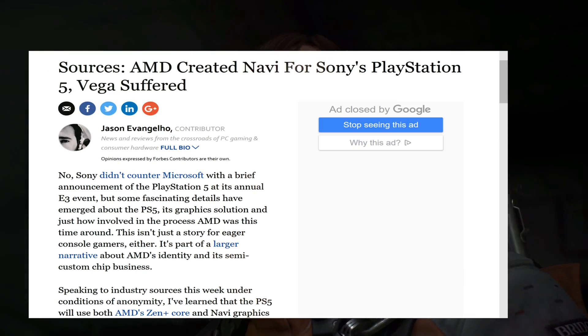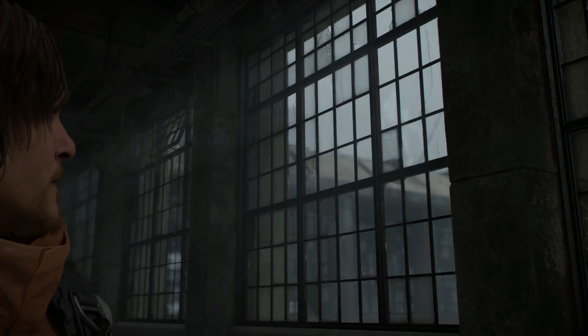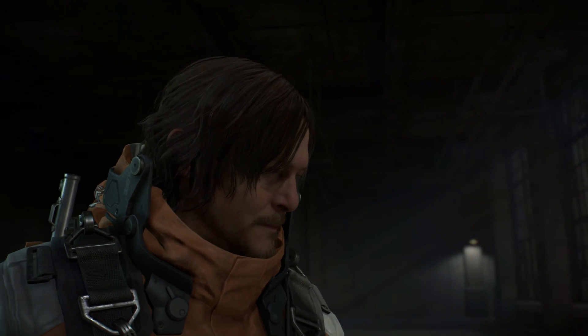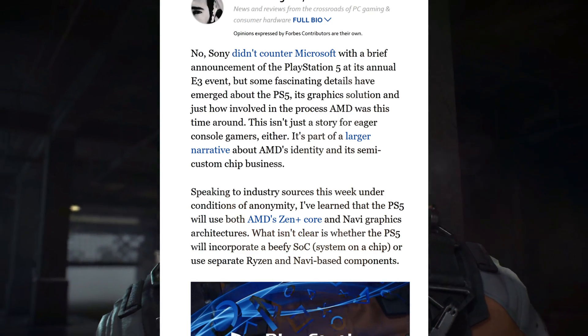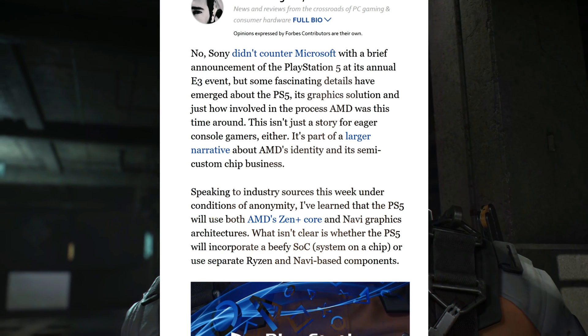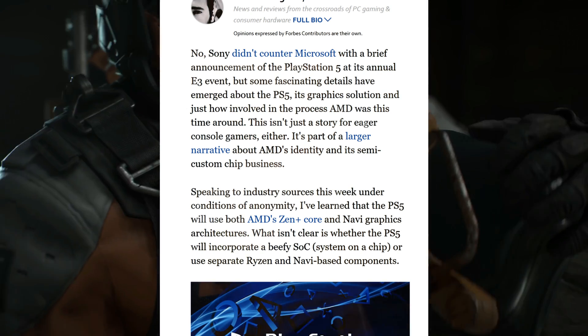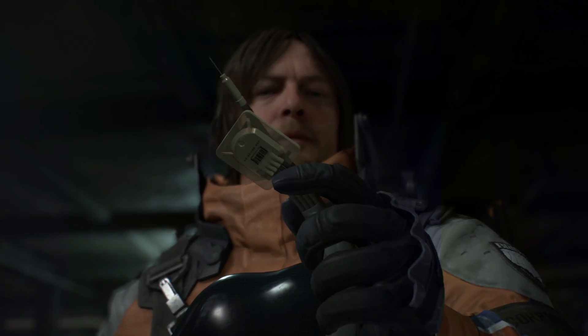The article says that the PlayStation 5 at E3 had some leaks about its graphics solution and just how involved AMD was in the process this time around. Speaking to industry sources that will remain anonymous, they learned that the PlayStation 5 will use both AMD's Zen and Navi graphics architecture. It isn't clear whether the PlayStation 5 will incorporate a beefy SoC or use separate Ryzen and Navi-based components.